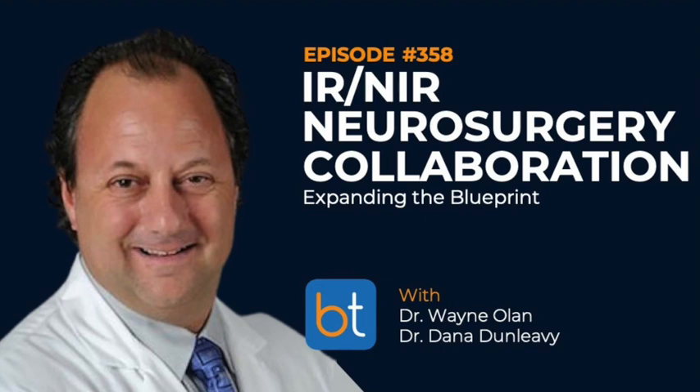Flow diversion is a rapidly growing treatment method for intracranial aneurysms. Surface-modified devices have recently become available showing great promise in advancing patient care in terms of safety and efficacy. The FRED X flow diverter with X technology has been shown to reduce material thrombogenicity while maintaining endothelial cell growth, as seen in the Journal of Neurointerventional Surgery article from September 2022.